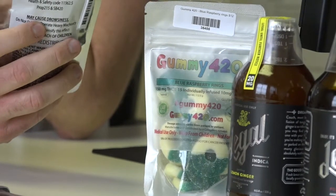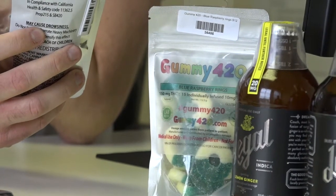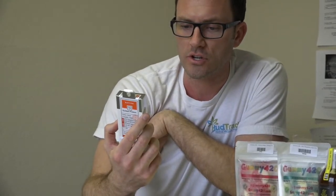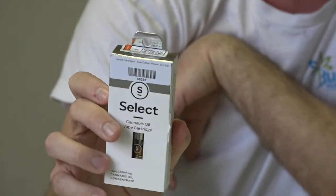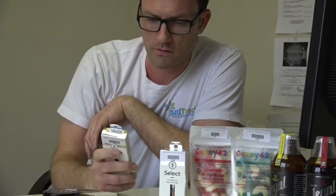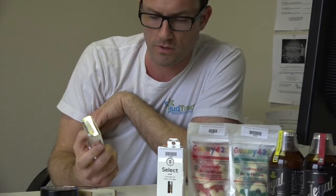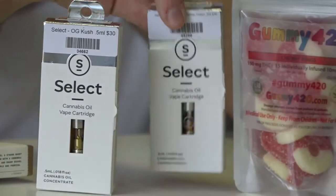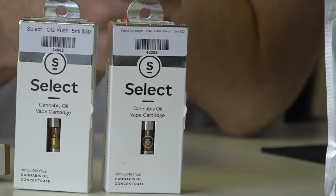Gummy 420s — these are cherry rings, and they're gluten free. This is the Sativa Select cartridge, the ones they suggest for newer patients. They're higher quality — earthy, sweet, energetic, and happy — 80% THC, 0.1% CBD. This is the OG Kush — it's a hybrid, so they've got all the information on this one as well. These both retail for 30 bucks, these cartridges.